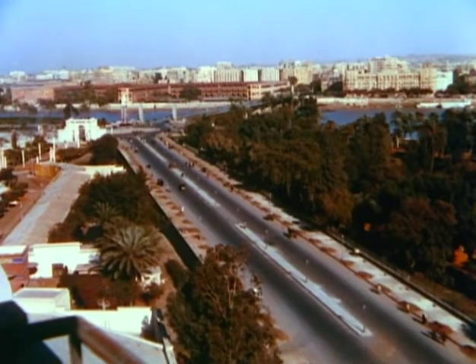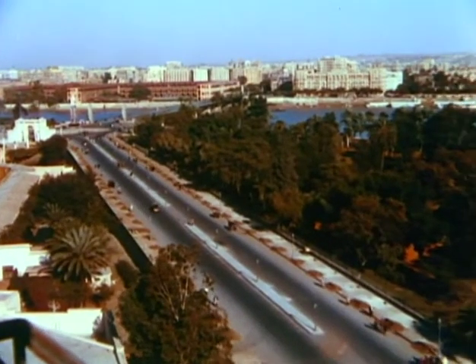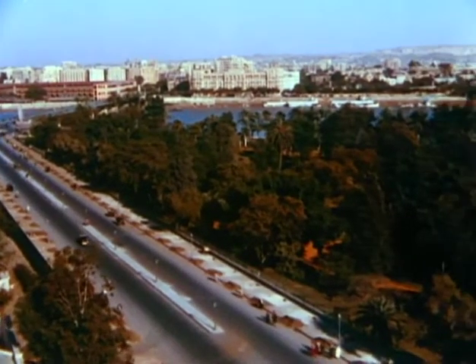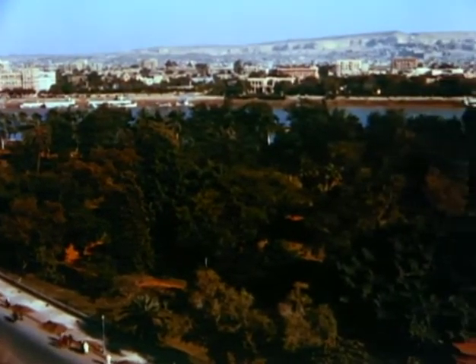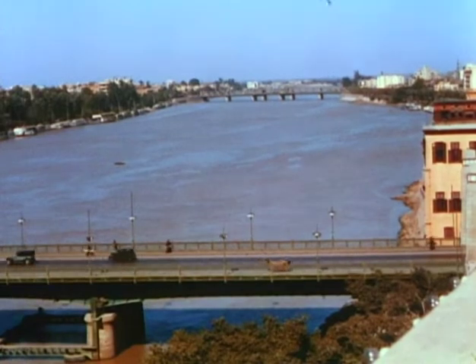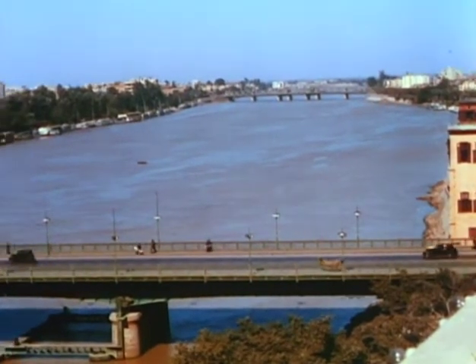This is Cairo, capital of Egypt and largest city on the continent of Africa, where the past and the present mingle in colorful contrast, and the way of life for over a million inhabitants is determined by the whims or moods of the Nile, a river which has mothered Egypt since the beginning of time.